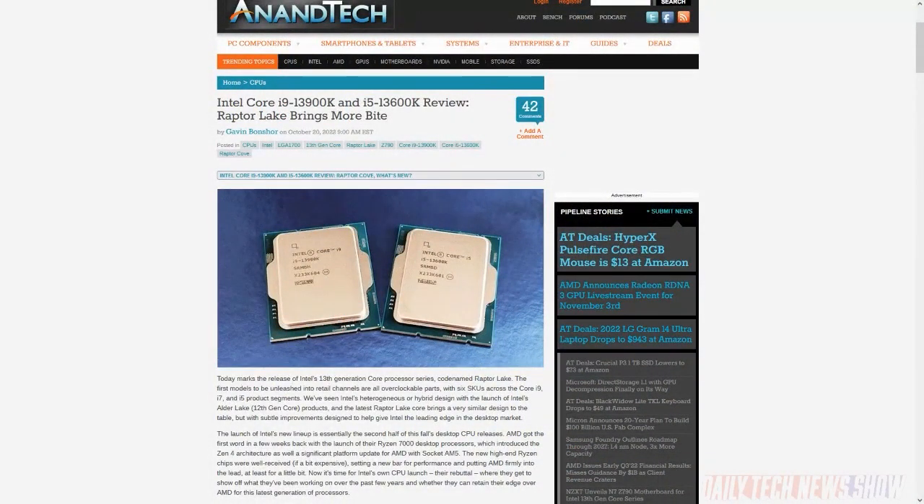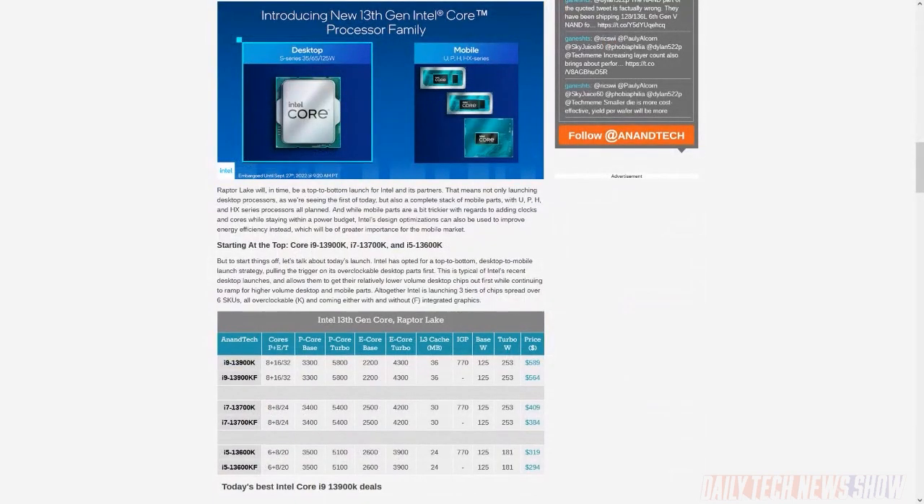Intel also officially launched its Raptor Lake family of CPUs featuring the Core i9-13900K, the i7-13700K, and the i5-13600K. Each chip is also shipping without integrated graphics — just look for KF in the model name alongside Z790 motherboards. Reviews are finding the increase in efficiency cores improves it over Alder Lake, and all those e-cores and faster clock speeds make it competitive with AMD Zen 4 as well. You'll need Windows 11 or a recent Linux kernel, and be ready for some high power consumption.